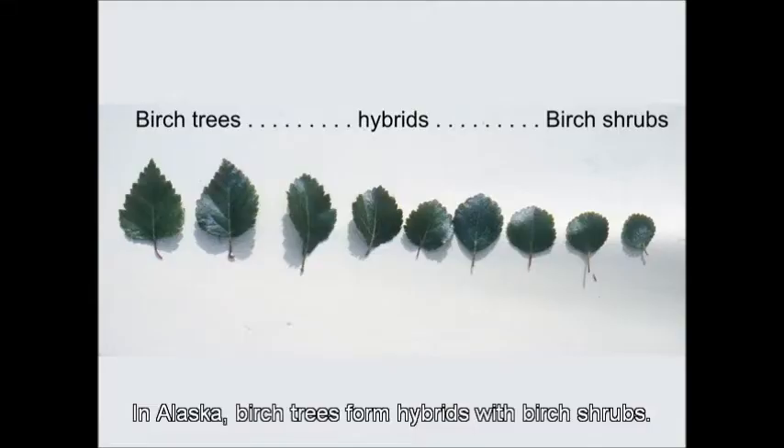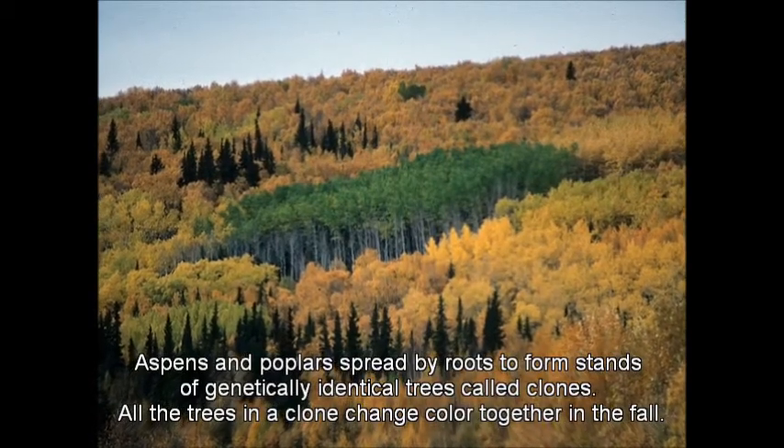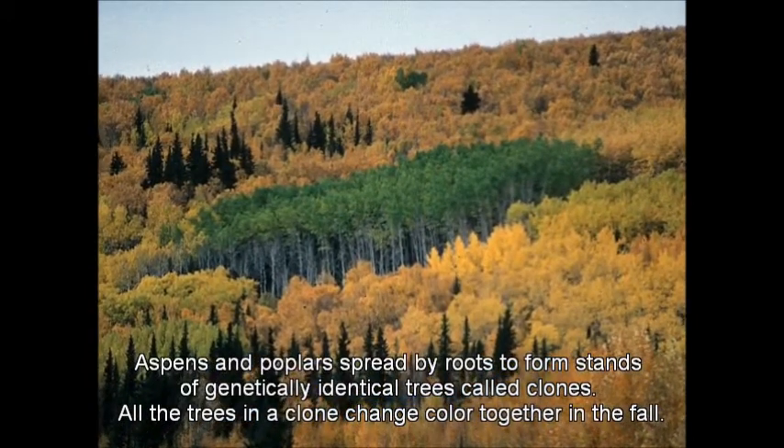These seeds are the favorite winter food of redpolls. In Alaska, birch trees form hybrids with birch shrubs. Aspens and poplars spread by roots to form stands of genetically identical trees called clones. All the trees in a clone change color together in the fall.